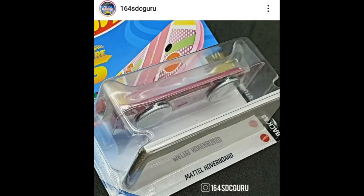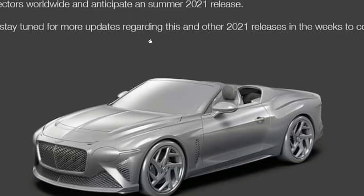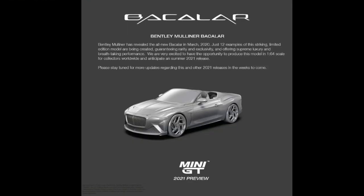Here's a really cool update from Mini GT — another 2021 new car from them. They will have a Bentley Mulliner Bacalar coming next year. You can pause the video if you want to read more about the Bacalar. Pretty exciting stuff — I don't think there's any other 1:64 scale brand out there that has this casting.